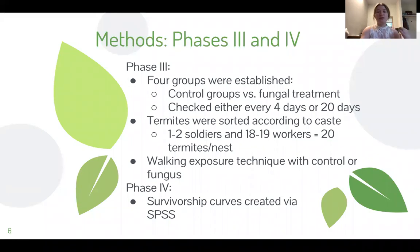Stock solutions of Metarhizium were prepared via the methods described in Rosengaus and Traniello and Rosengaus et al. The original fungus samples were cultured from soil samples similar to the environment where we obtained the termites.